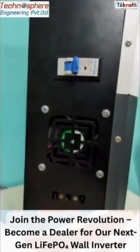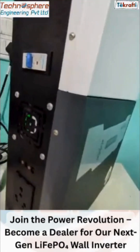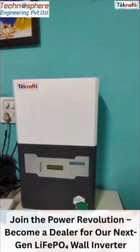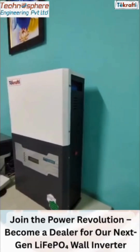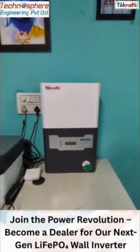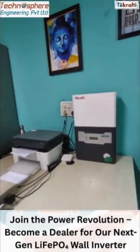This inverter comes with a built-in lithium battery offering high efficiency, long life, zero maintenance, and space-saving installation — along with a five-year warranty, easy wall-mount design, fast charging, and long backup. Ideal for homes, offices, shops, and rural areas.